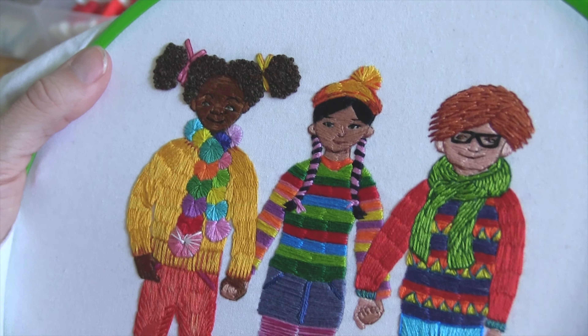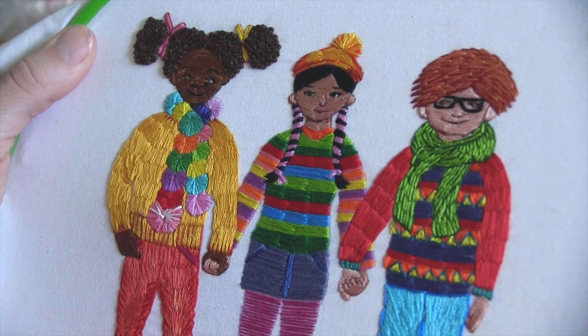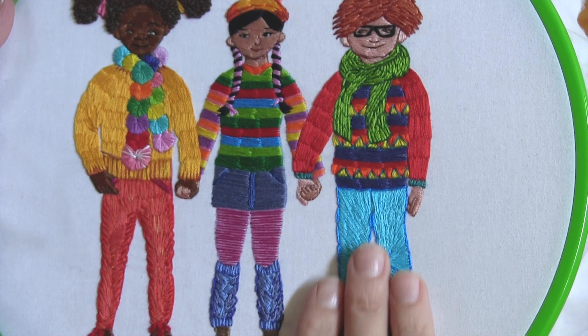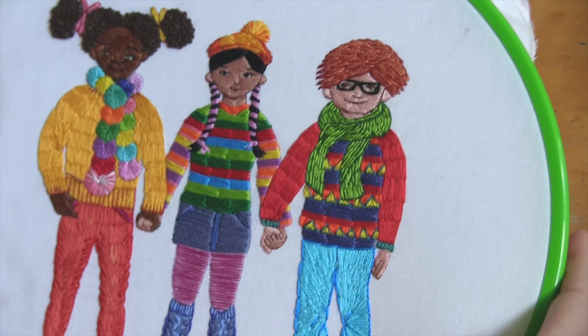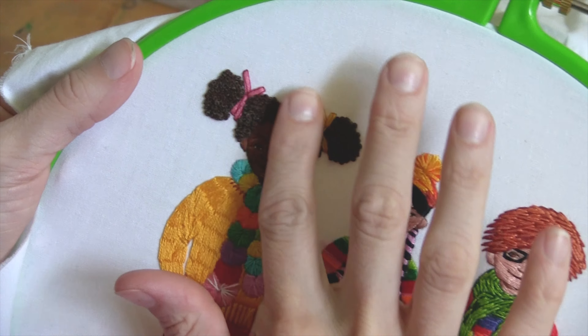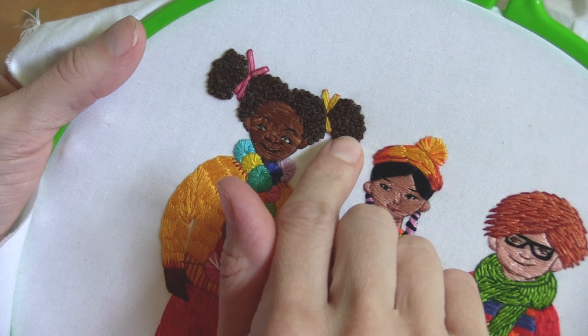I try to mostly make colorful, happy, warm type of images. Every time somebody sees this, even in print, but when they see it in person, they can't resist touching it, and I get it too. It's just so smooth and all the different directions of the fabric, and I love her hair so much.